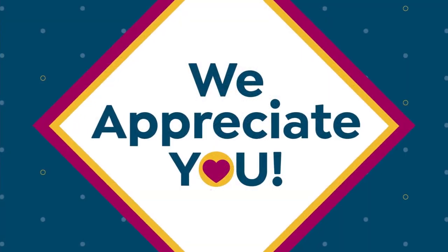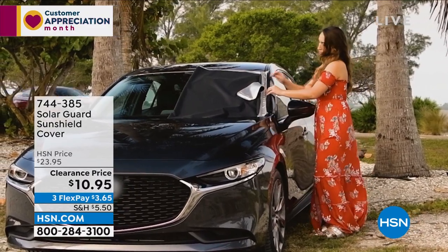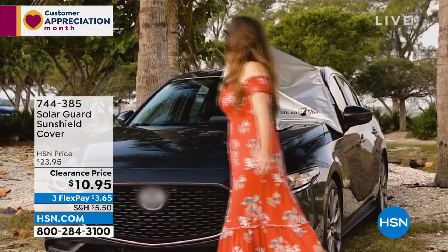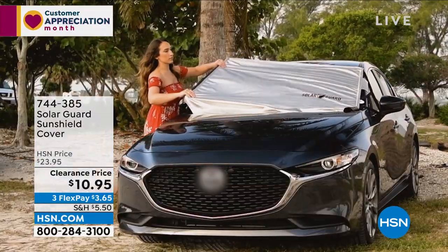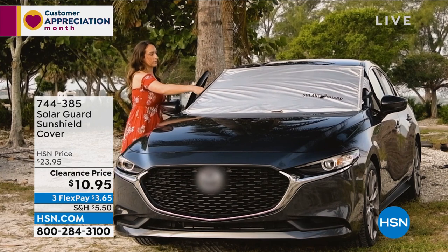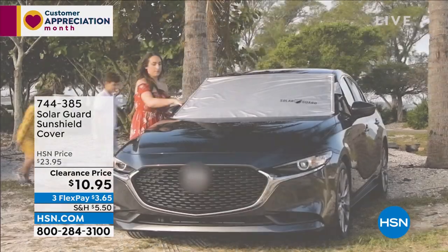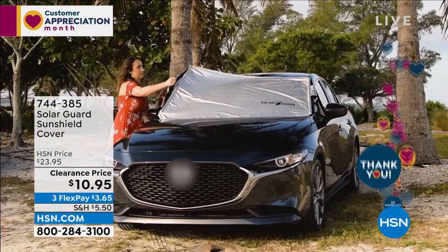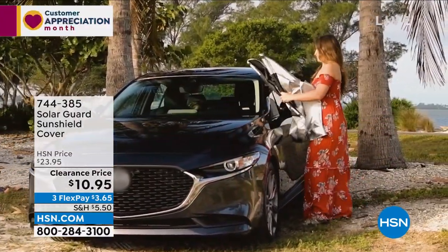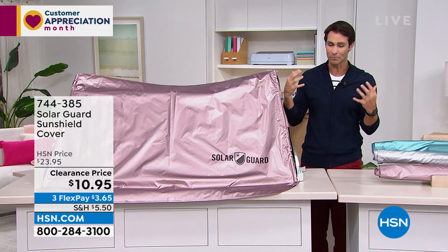We're talking about summer and spring and the warmer weather coming. We're decorating our outdoor spaces, but one thing we need to think about is protecting our vehicles from harsh sunlight. That's what SolarGuard brings us — their sun shield cover. There are things you've probably used inside the car, but the windshield still gets very hot, meaning the inside of your car gets very hot, and the interior and dashboard can start to crack. SolarGuard gives you something to put on the outside so the heat never even hits the windshield. It also comes with safety tabs to put inside so it won't blow away in the wind.